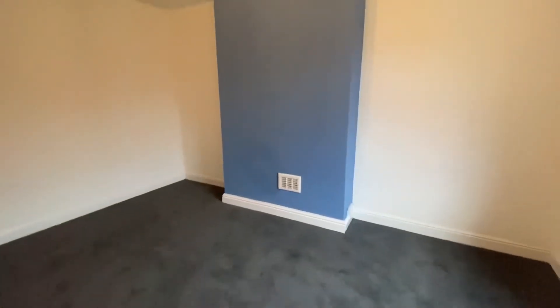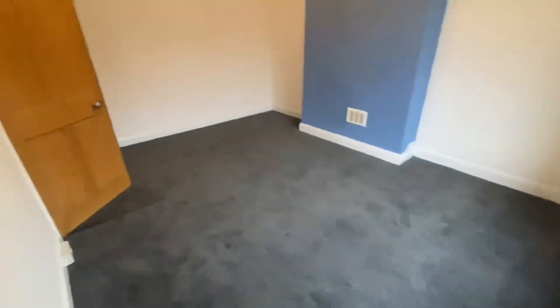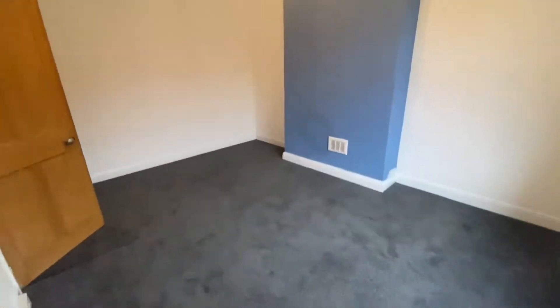We have a master bedroom which is absolutely huge, again all newly redecorated and brand new carpet.